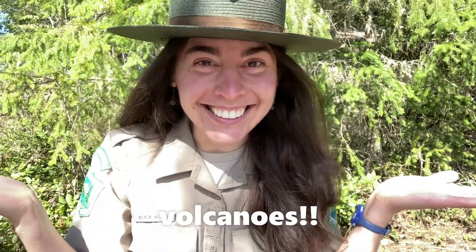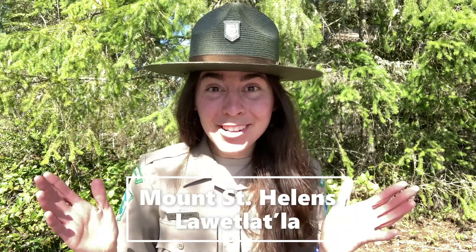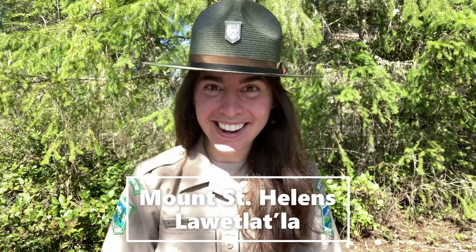Hello there and welcome to Washington State Parks. My name is Alyssa Adams and I'll be your park ranger for the day. Today I'm here to talk to you about something really special that a lot of people get excited about — volcanoes! But more specifically, one famous volcano. I'm lucky enough to work at Mount St. Helens, the most active volcano in the entire Cascade Range.